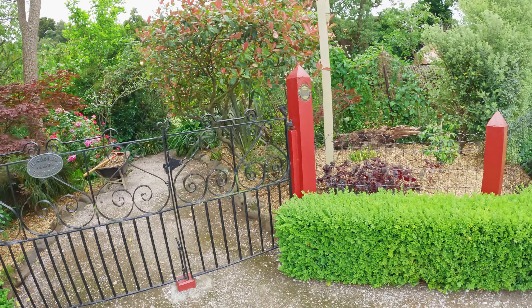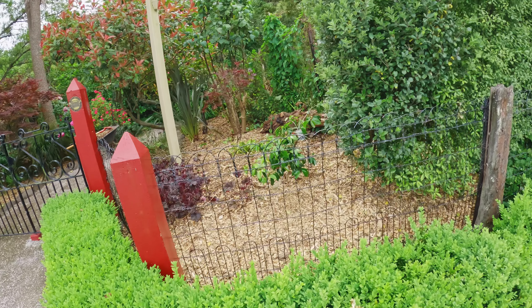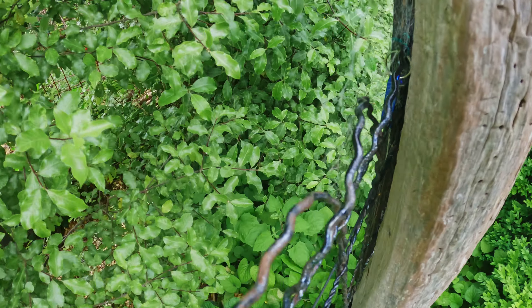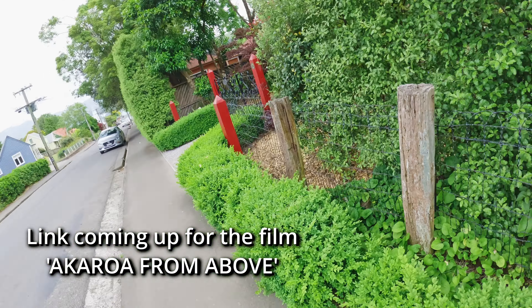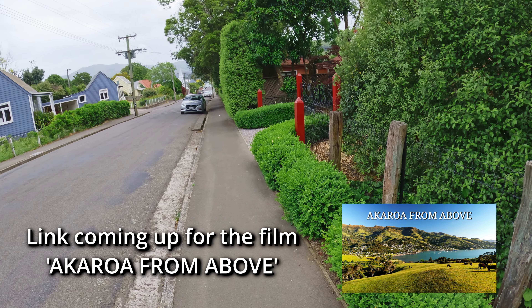If you're in the location, guys, and want to know where the key ring is — it's just in the third post along, just behind this post here. Thanks for watching guys, and I'll see you on the next one.